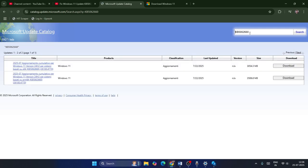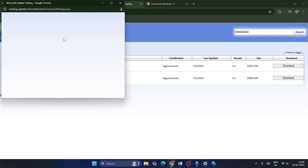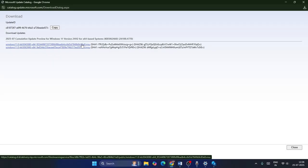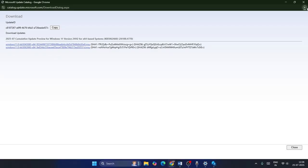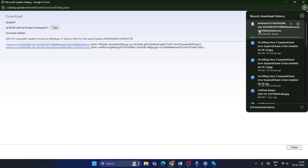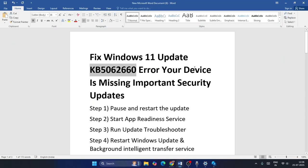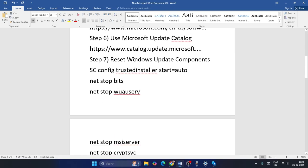Once you search KB5062260, you'll see results — one for x64-based systems and another option. Download the version that matches your system. You'll be taken to a download page; note that the file is around 509 MB, so wait for it to fully download, then run it on your system.